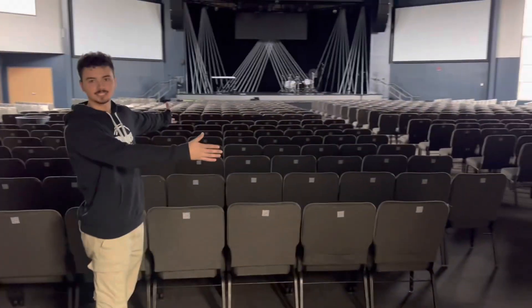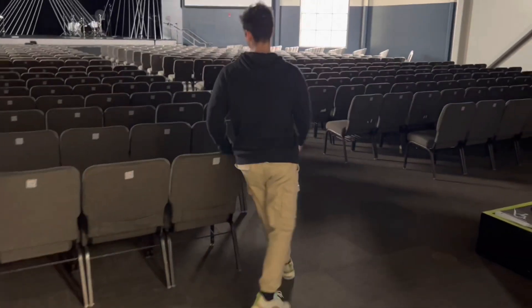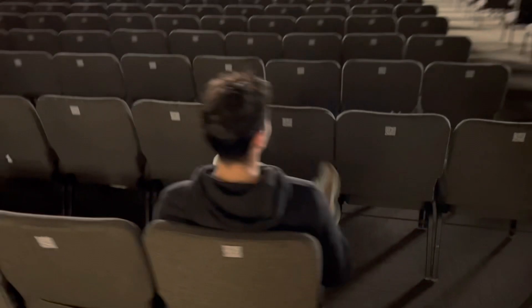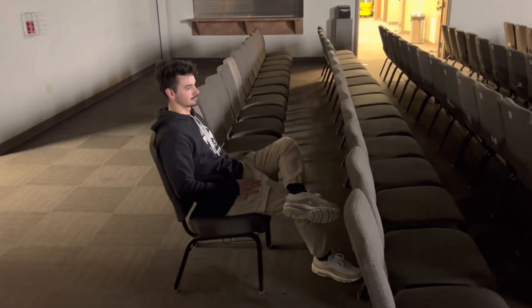Wow, isn't this just so amazing? I love just being able to sit in these chairs and listen to Pastor Jeff give a great sermon. Sermon over. Alright guys, let's go — we're going to head outside.